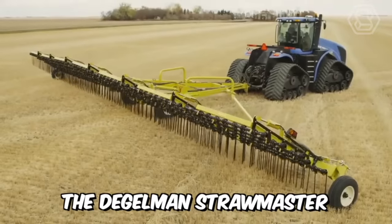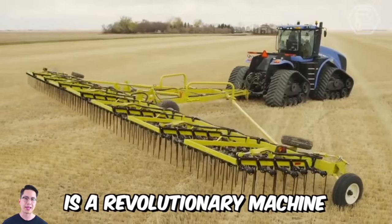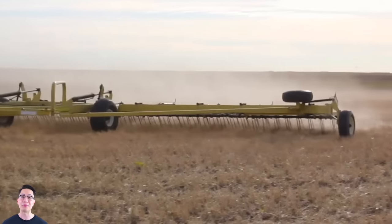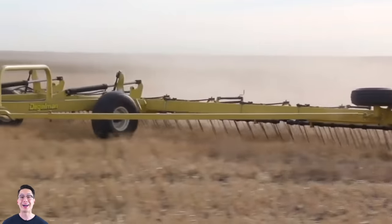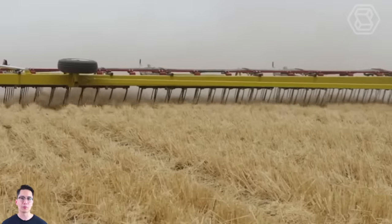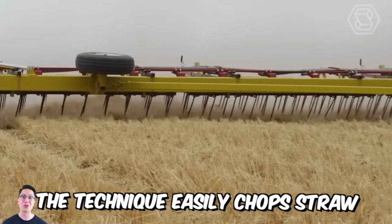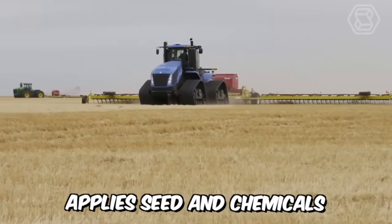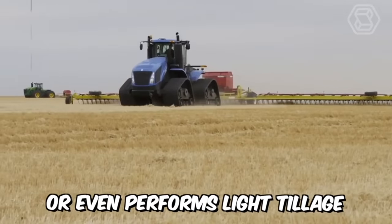The Degelman Strawmaster Pro Series is a revolutionary machine designed for both straw and light tillage. With 30-inch tines arranged in four rows, this machine outperforms any competitor. The technique easily chops straw, destroys weeds, rakes flax straw, applies seed and chemicals, or even performs light tillage.